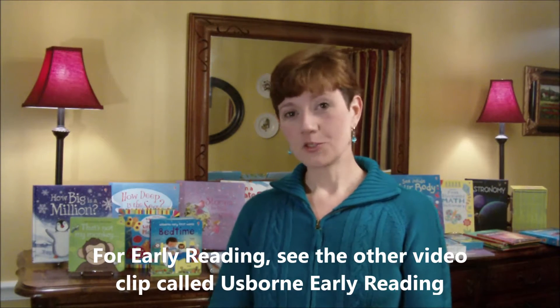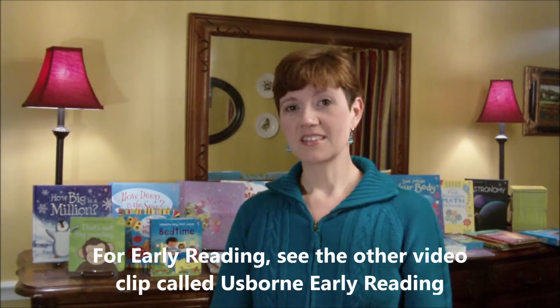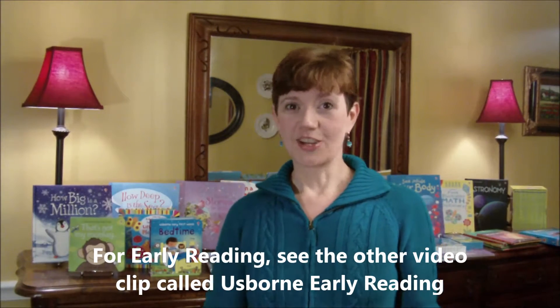Hi, I'm Carol Klavek and you're joining me for a virtual home party with Usborne children's books. I'm going to focus right now on preschool books up to about first or second grade. We'll cover baby, infant, and toddler books, picture books, activity books, and some reading books to get your kids started when they begin reading.